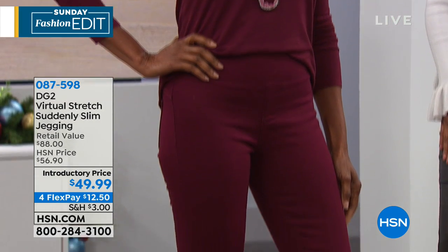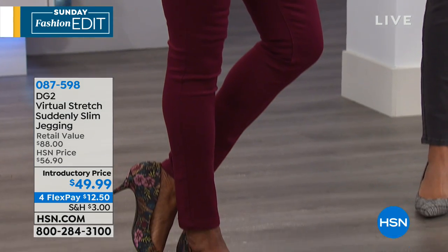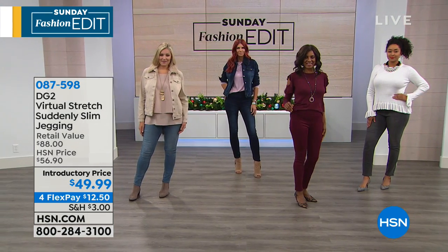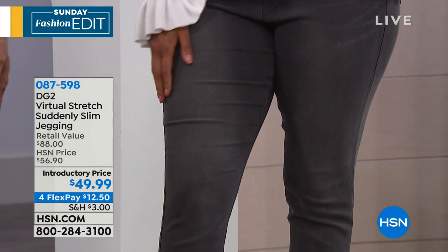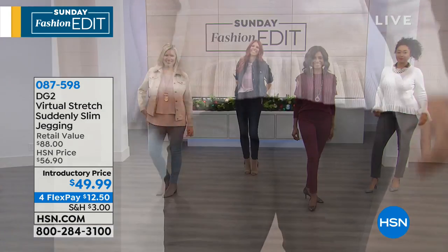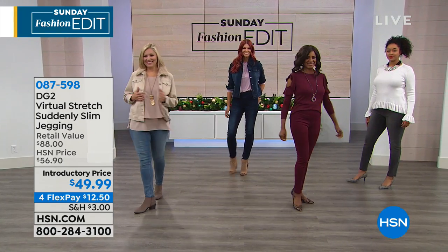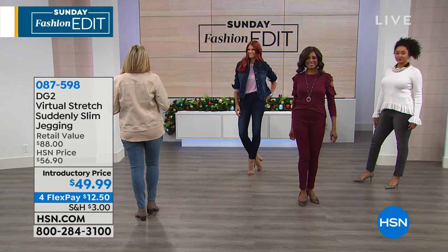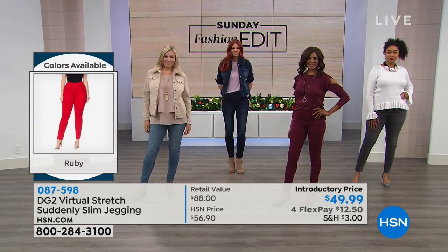Ingeborg is wearing the wine right there — just such a deep, rich, autumn, gorgeous burgundy. It just gets you in the mood for anything festive — Thanksgiving and the rest. We have lots of matching tops on hsn.com. But what I love about this, and what people were raving about on hsn.com, was how these work — they're not just another pretty face, not just another cute pair of jeans. These work to hold you in.